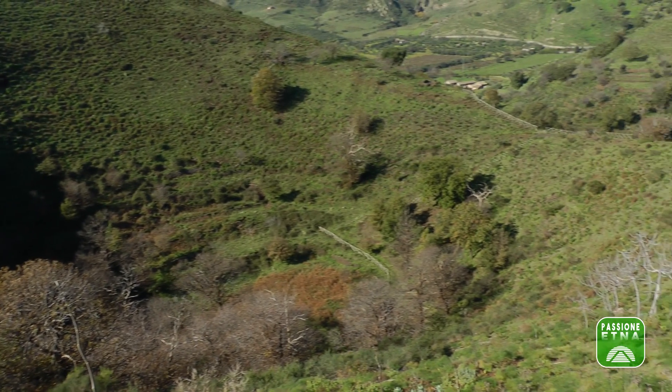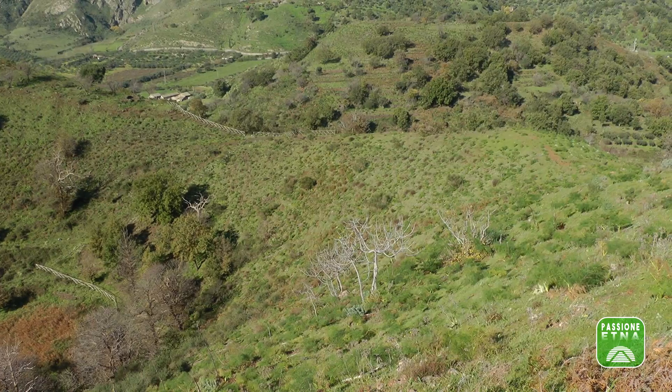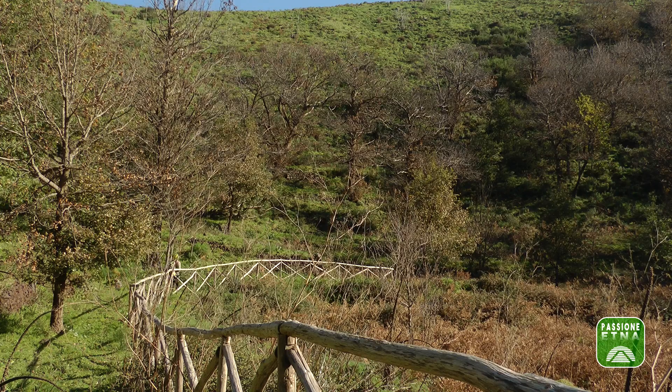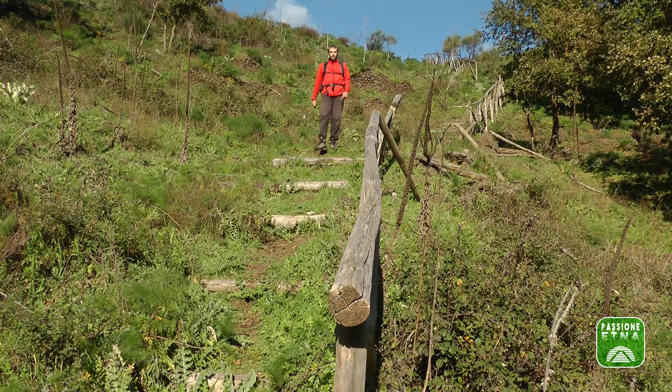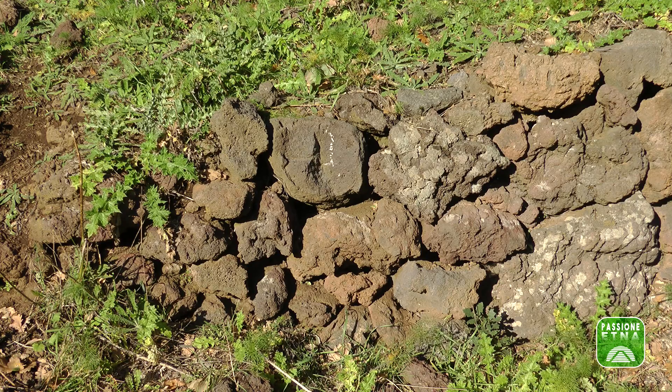Il cratere principale ha un diametro di circa 260 metri lungo l'asse est-ovest e 210 metri su quello nord-sud, con una circonferenza di 530 metri. Al suo interno potrebbero stare comodamente tre campi da calcio. Il fondo del cratere ha una profondità di 70 metri rispetto alla vetta, e dal suo interno è cresciuto un boschetto di roverella. Vi si accede tramite una scala di legno. Alcuni muretti di contenimento mostrano tra le rocce delle bombe vulcaniche.